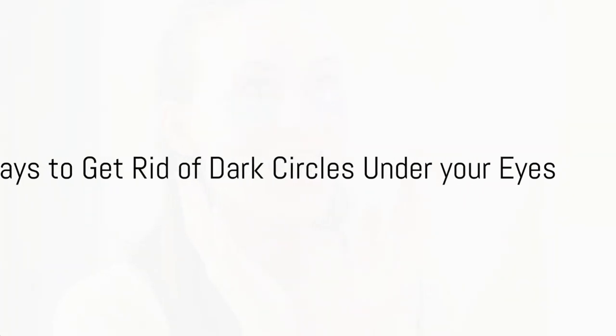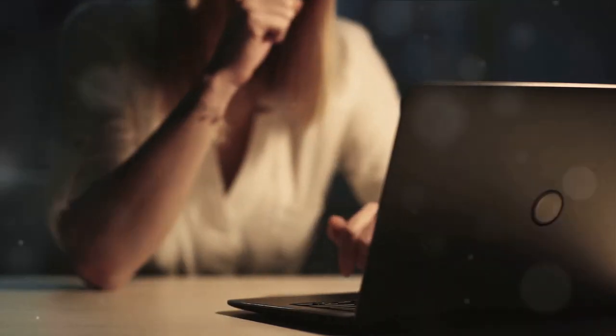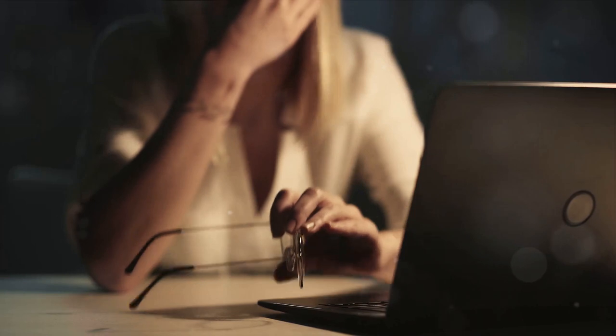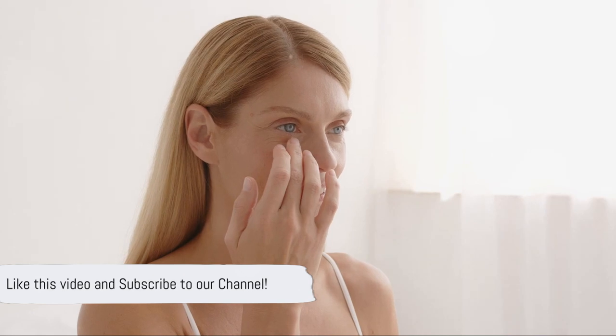Welcome friends. Today's video is about 6 ways to get rid of dark circles under your eyes. Dark circles, those pesky under-eye shadows, can be a real bummer. They're usually a result of factors like lack of sleep, dehydration, too much caffeine, vitamin deficiencies, and even aging, as outlined by the experts at Healthline. It's a common issue, but we've got some science-backed solutions coming your way. Now let us dive into the 6 scientifically proven ways to make them disappear.